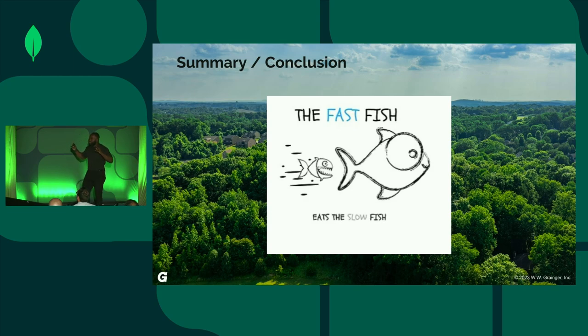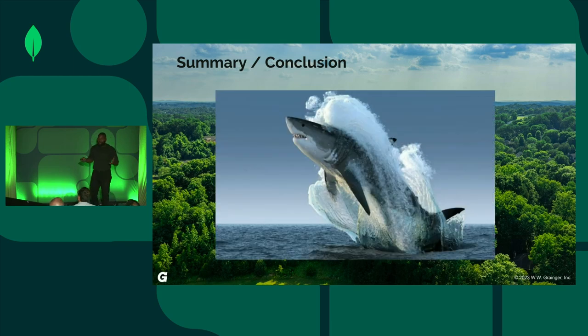Before finishing, I'll poll the audience: what might be inaccurate or wrong with this picture? The fast fish is a small one, right? Exactly — a big fish can be really fast too. And so that's what I'll leave you guys with. Thank you.